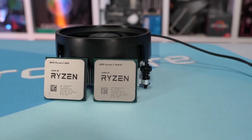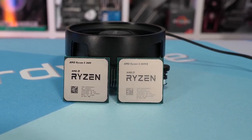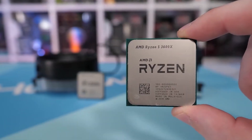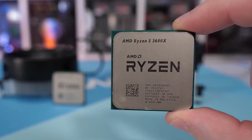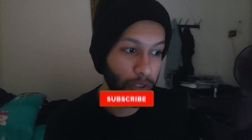Alright, how's it going everybody? In today's video we're going to be looking at reasons to get the Ryzen 5 3600. The bottom line is this is the best CPU you can get for a budget gaming PC right now, since there isn't any other CPU that's worth getting for the same price in my opinion.